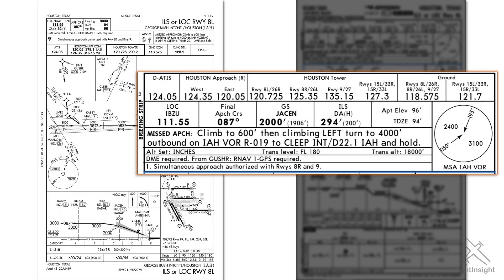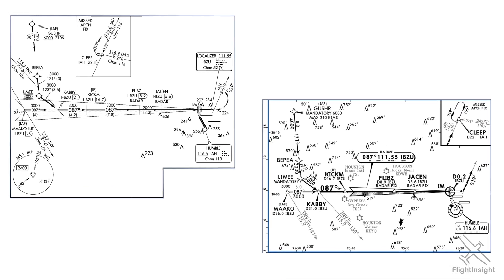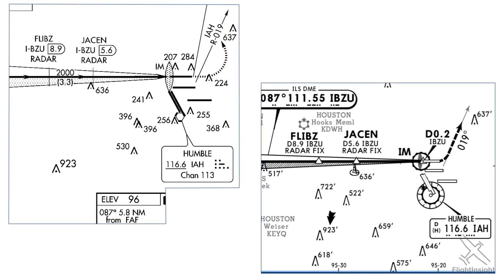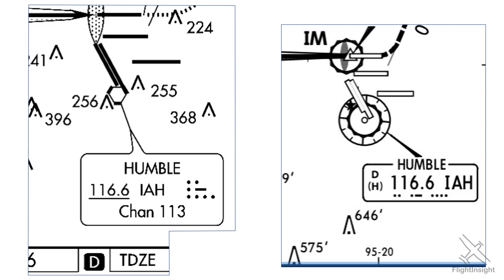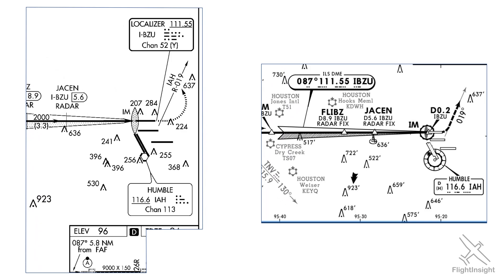Jeppesen has streamlined the briefing process for the busy environment of an airline cockpit. Next, let's have a look at the plan view and see what's different there. First of all, Jeppesen depicts nav aids a little differently. Here's the humble VOR, which is used in the missed approach procedure. Notice the difference between the hexagon the FAA uses and the compass rose on the Jeppesen plate. Also, the primary nav aid used for lateral guidance — in this case the localizer — is shown a bit differently by Jeppesen.